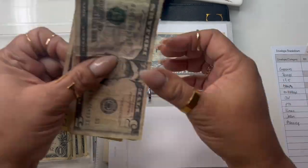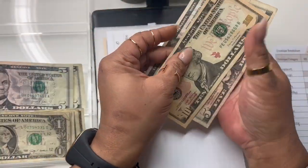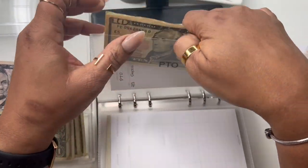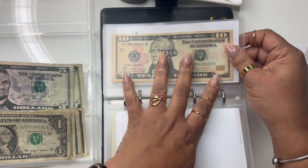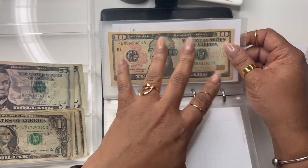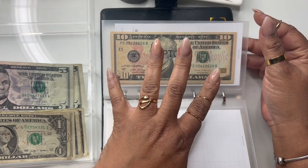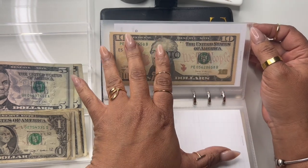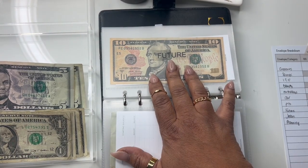PTO is getting two fives, so PTO now has $20. Since I'm self-employed I don't get paid time off, so I'm building my own PTO fund. We're in the season where it snows and clients cancel, and that's what got me back into envelopes — I had a week when everyone canceled and I was left scrambling. Never again.